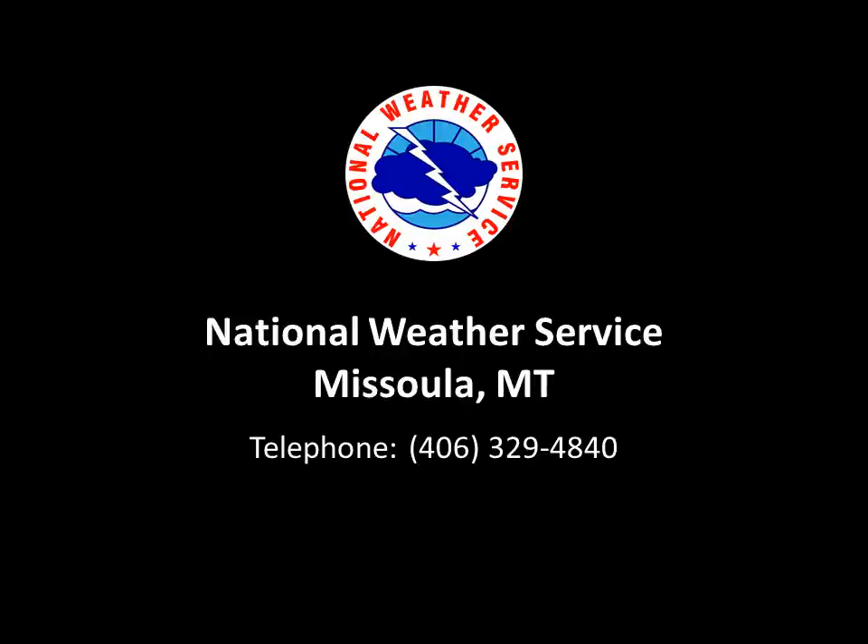If you have any further questions on the flash flood potential from the Maguire Fire burn area, please call us at 406-329-4840, or go to our website at www.weather.gov/missoula.